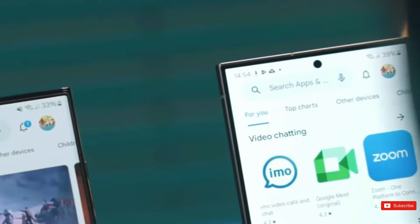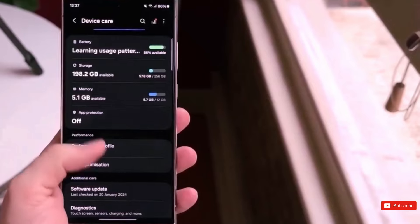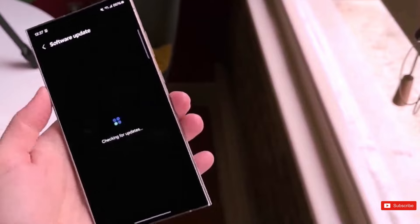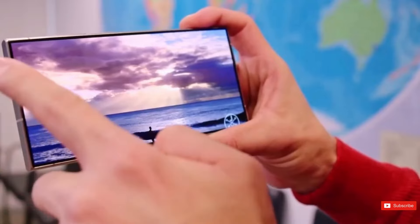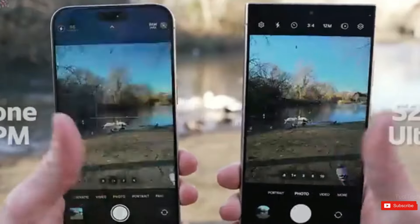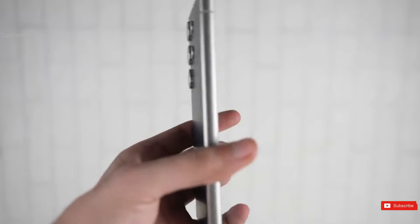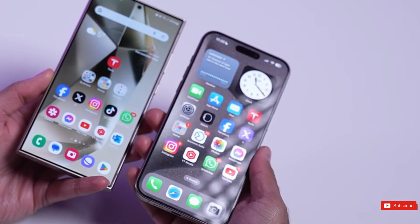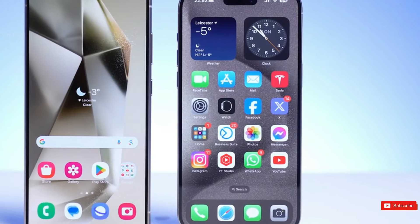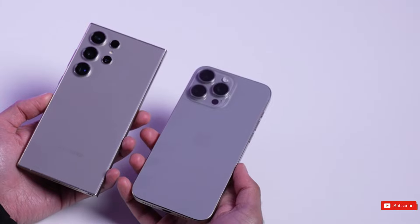However, since its release, the S24 Ultra has been plagued by specialized camera processing difficulties. In terms of image quality, the new 5x telephoto zoom lens fell short of the older 10x lens for long-range zooming. The camera's white balance adjustment was erratic, occasionally producing cooler outputs than the scene suggested. Many customers also observed an unnatural red tint in low-light photos, resulting in average camera performance for an Ultra phone. Fortunately, Samsung has listened to user feedback and prominent tipster Ice Universe has reported that the company plans to fix these three major camera issues with an upcoming firmware update.